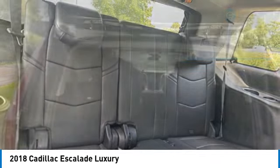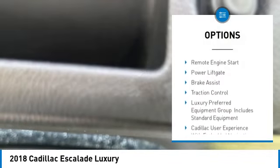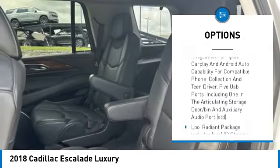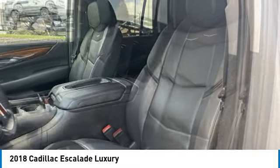Here are some of this vehicle's great options: rain-sensing wipers, four-wheel drive, tire pressure monitor, blind spot monitor, tow hitch, heated mirrors, remote engine start, power lift gate, brake assist, traction control. Come take a test drive today.